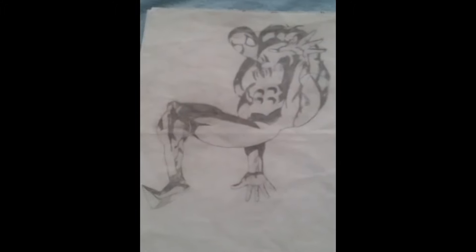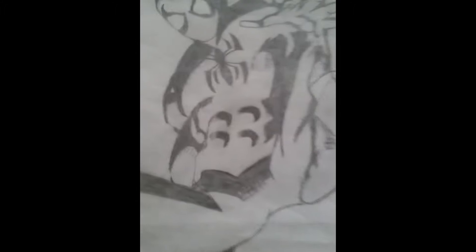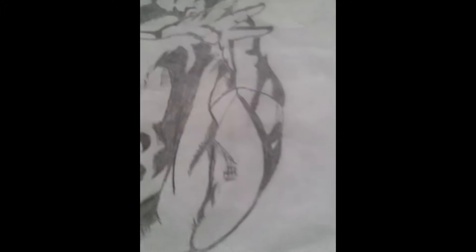Look at that fucking kneecap. You'll notice a lot of these have insane legs, and I feel like I was really good at drawing kneecaps, calf muscles, and thighs.